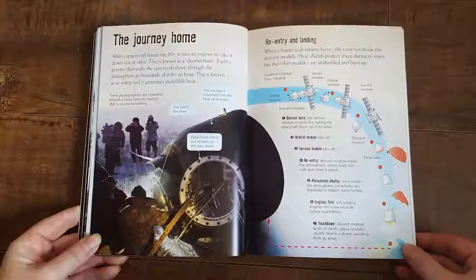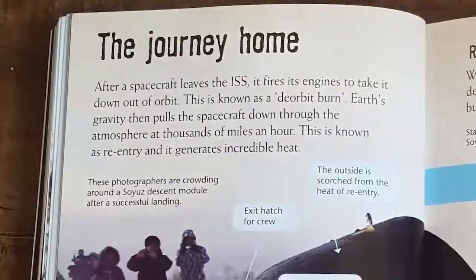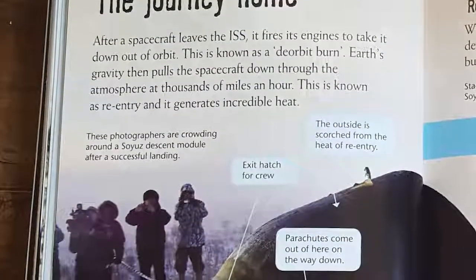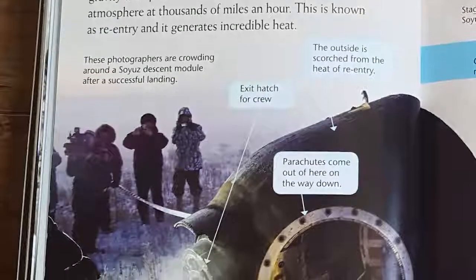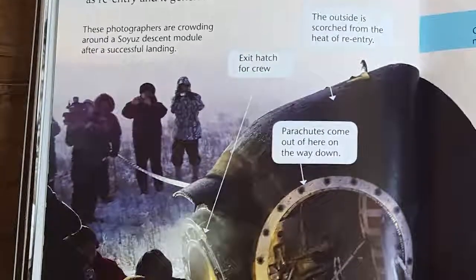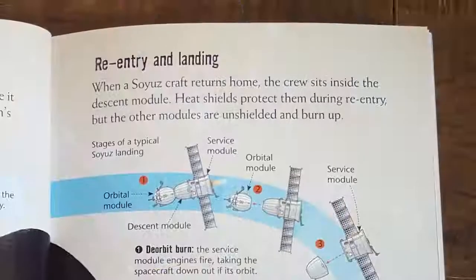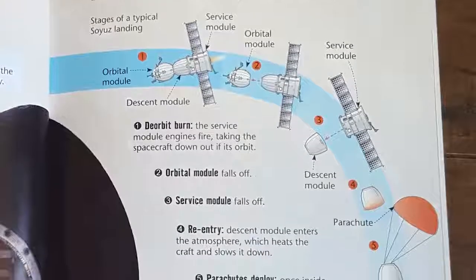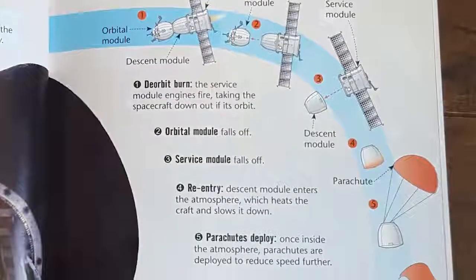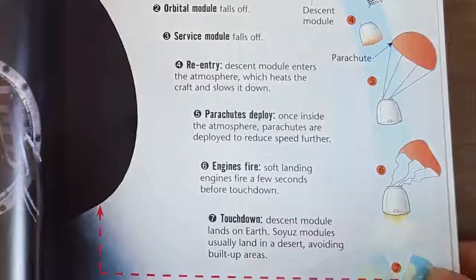After a spacecraft leaves the ISS, it fires its engines to take it down out of orbit — this is known as a de-orbit burn. Earth's gravity then pulls the spacecraft down through the atmosphere at thousands of miles an hour. This is known as re-entry, and it generates incredible heat. These photographers are crowding around a Soyuz descent module after a successful landing. When a Soyuz craft returns home, the crew sits inside the descent module; heat shields protect them during re-entry, but the other modules are unshielded and burn up. Here you can see the stages of a typical Soyuz landing.